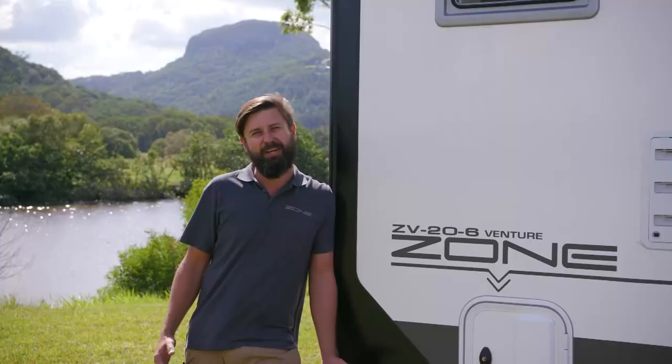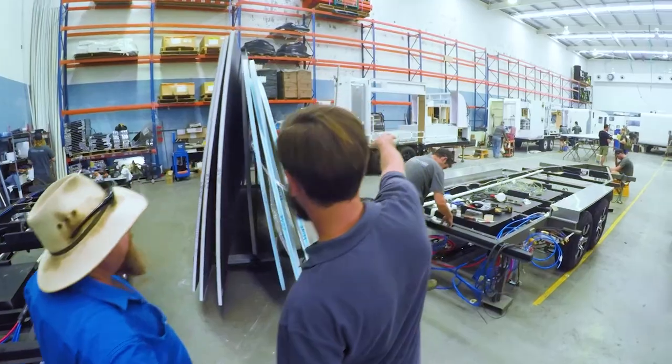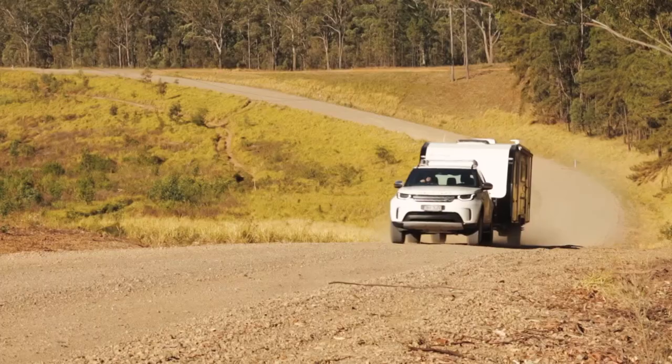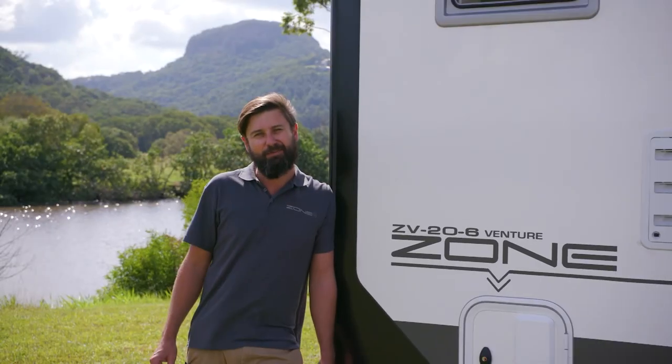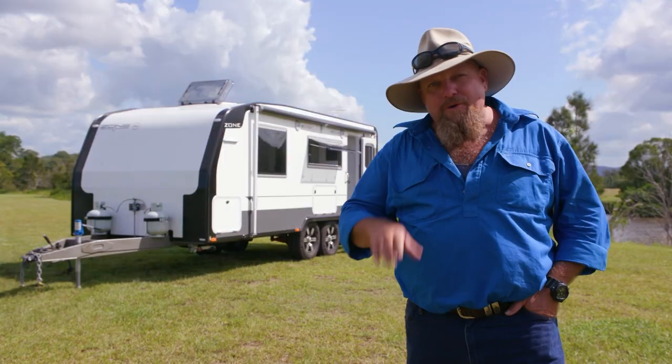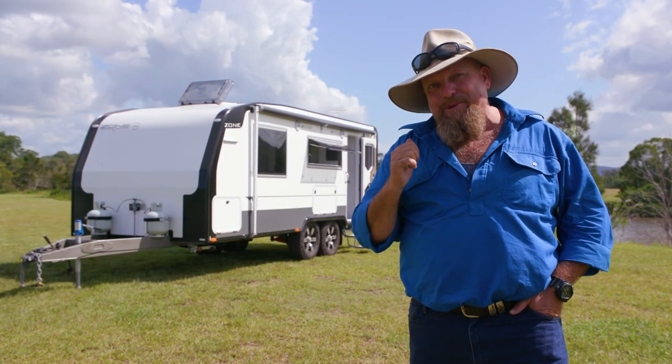We are very much an innovative company. We spend a lot of time sitting around tables talking about how we're going to make something stronger and lighter — and at the end of the day it's probably something we actually just enjoy doing, which is why we do it. All the build elements of a high-end off-road caravan, but in a semi-off-road version.